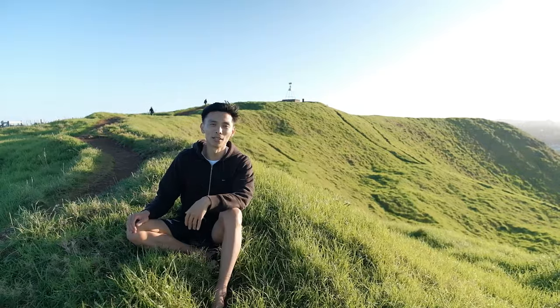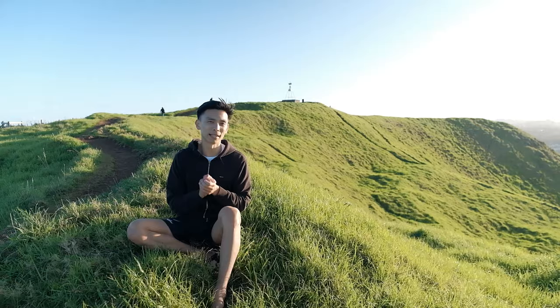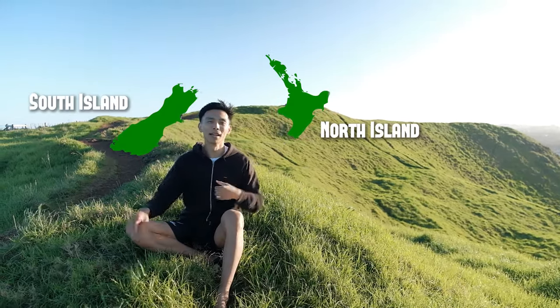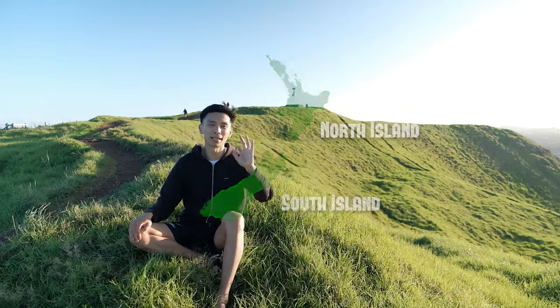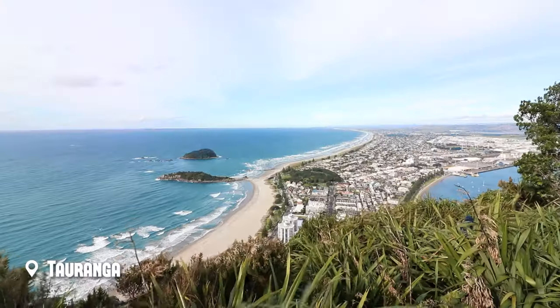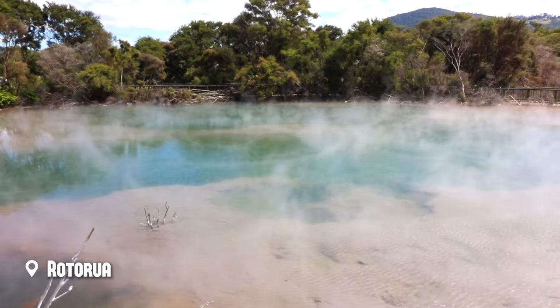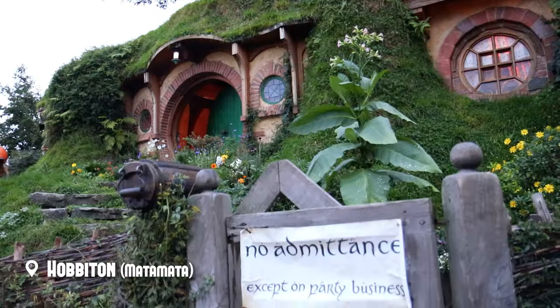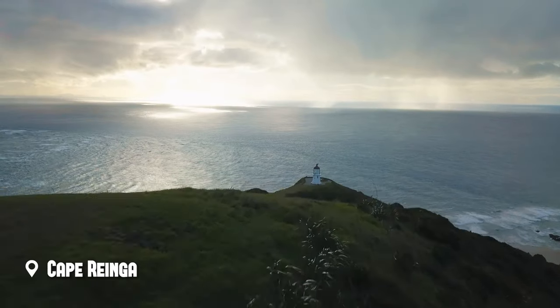My biggest tip if you're coming to New Zealand is have some idea of what you want to see in particular, because the North Island is extremely different from the South Island. In the North Island you're going to find the three big city centres: Tauranga, Wellington, and Auckland, as well as some geothermal pools in Rotorua, Hobbiton which is a magical place, and you'll also be able to reach the northernmost accessible point, which is Cape Reinga.